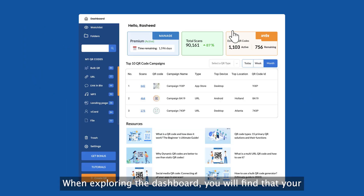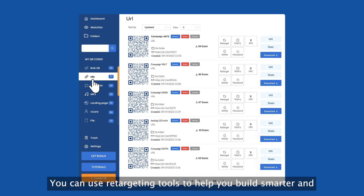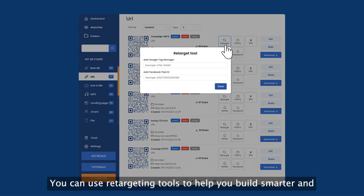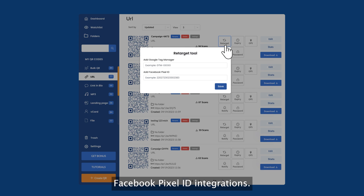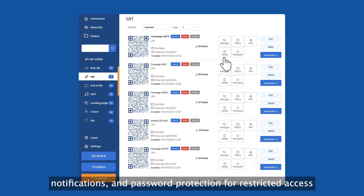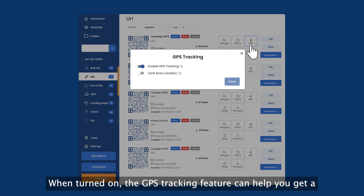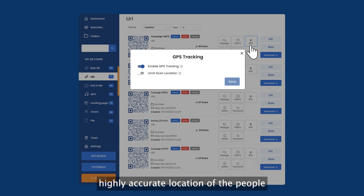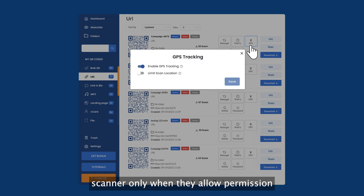When exploring the dashboard, you will find that your dynamic QR codes have a lot of features. You can use retargeting tools to help you build smarter and more profitable ad campaigns with Google Tag Manager and Facebook Pixel ID integrations. Other things you can set are expiry, GPS, email scan notifications, and password protection for restricted access to confidential data. When turned on, the GPS tracking feature can help you get a highly accurate location of the people who scan your QR code, but only when they allow permission to share their location.